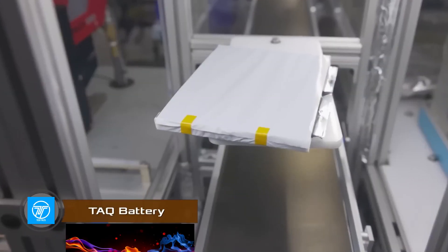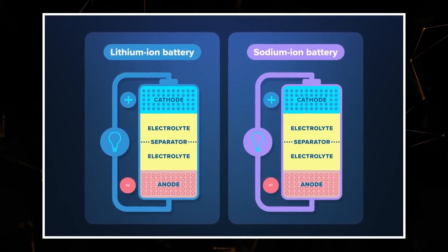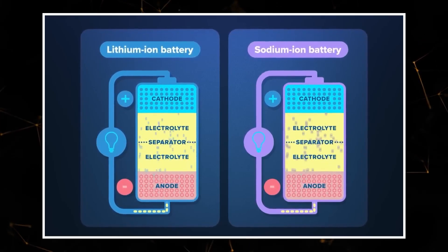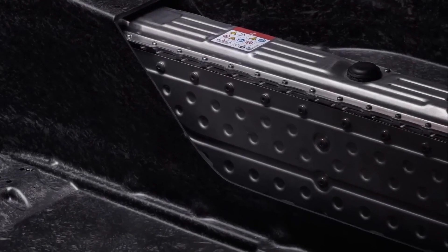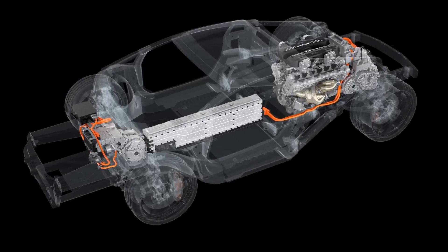Lamborghini has licensed the TAC organic fast-charging battery. Such a battery produces electricity at the same speed as standard cobalt-based batteries, but it can be manufactured at much lower costs. At the same time, the device has less weight, comparable capacity, and can charge faster than analogs.